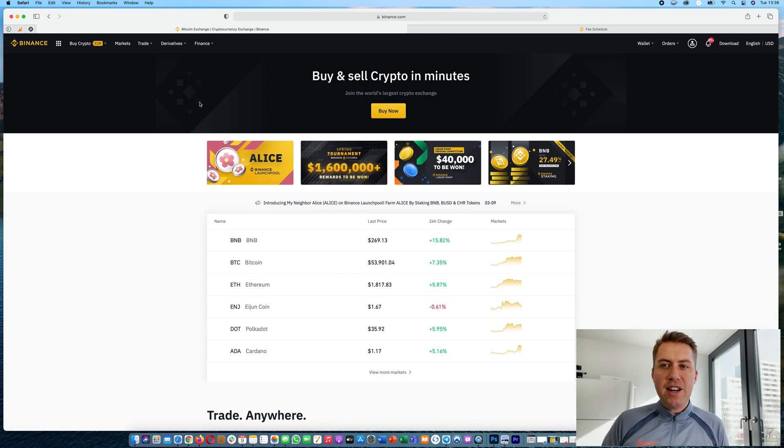Binance is the biggest cryptocurrency exchange in the world. There are several reasons for that. One is that they probably have the most coins and they have very high liquidity, so you can trade most coins there without affecting the price too much. You will also have very low fees if you trade there.